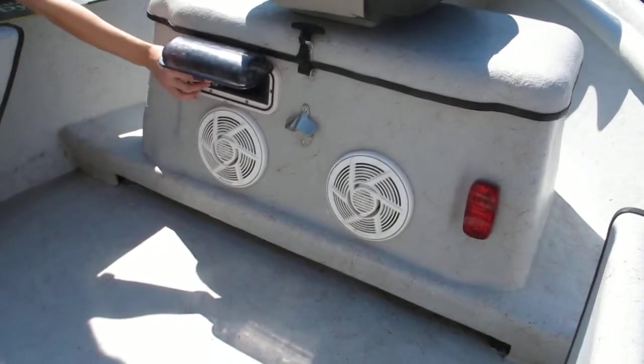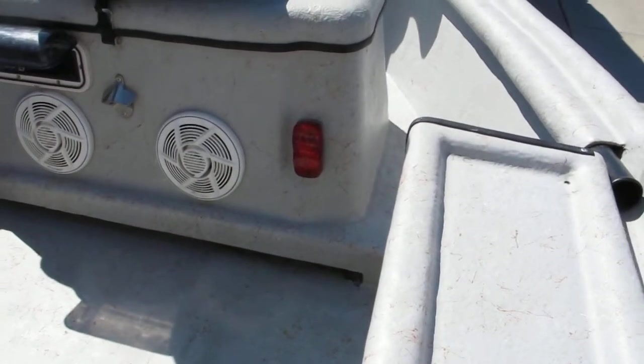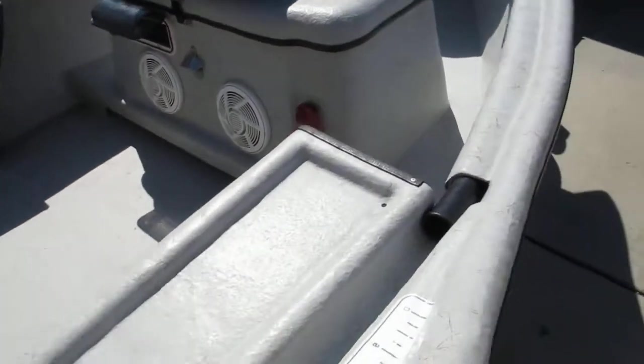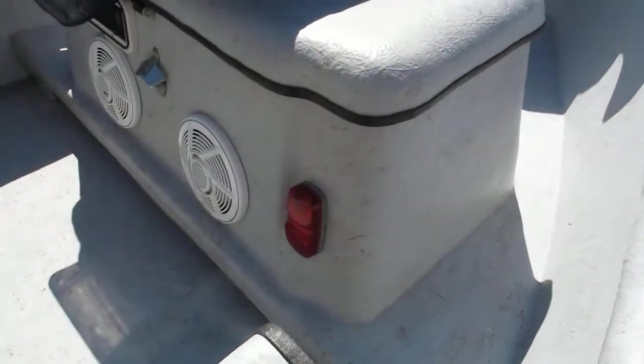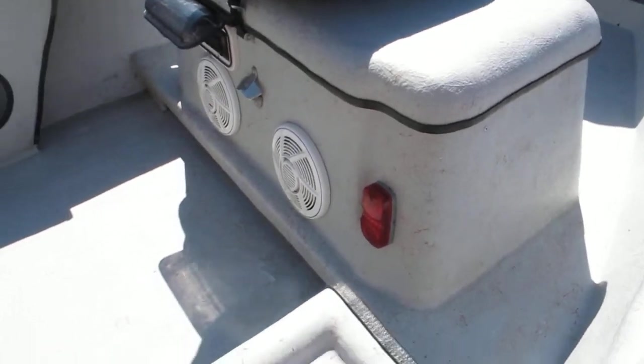There's a little bottle opener there, and it does have a little red nightlight for night floating. I didn't use that much but it was a neat thing — you can turn those on and get a little bit of ambient red light to tie your flies.